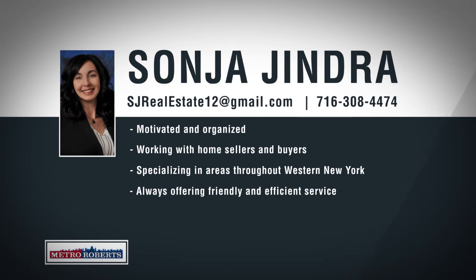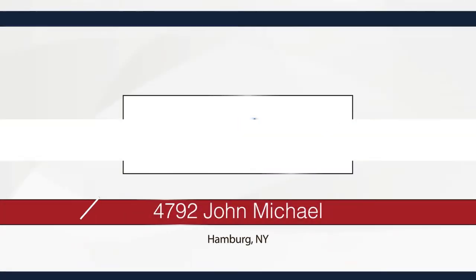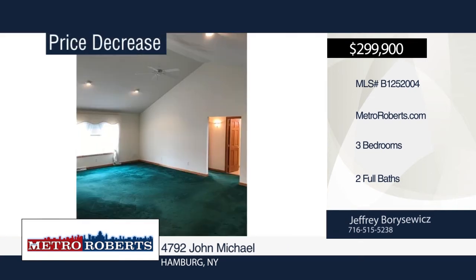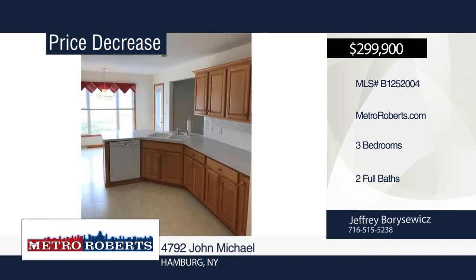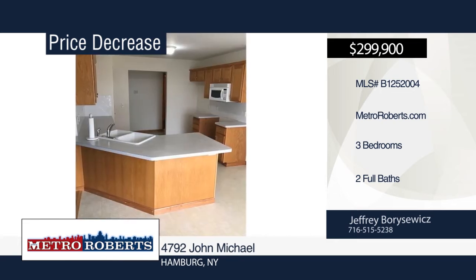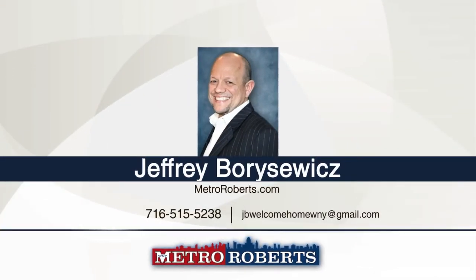Call 716-308-4474 to talk about your real estate goals with Sonia Gendra. This well-maintained 2006 ranch with three bedrooms and two baths is move-in ready. It features an open floor plan with cathedral ceilings in the great room and a lovely kitchen with ample cabinet and counter space. The first-floor master suite includes a walk-in closet and bathroom with seated shower. The massive full basement is dry, clean, and ready to be finished. Spend time with friends and family in the backyard with a composite deck and stamped concrete patio. Contact Jeffrey or SeaWix for a tour.